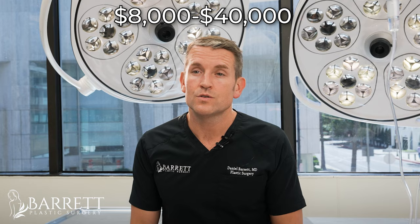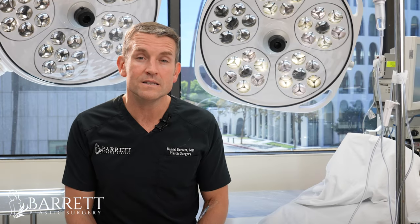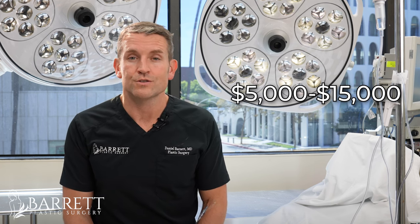In terms of pricing, a full tummy tuck starts anywhere from $8,000, going up to $30,000 to $40,000 if you're doing a mommy makeover with it — that includes breast surgery or BBL. For a mini tummy tuck, it ranges anywhere from $5,000 to $15,000 depending on whether you want to include liposuction or not.